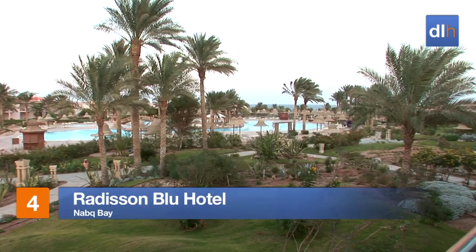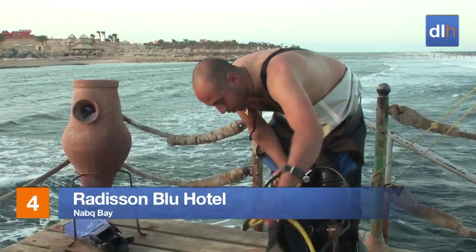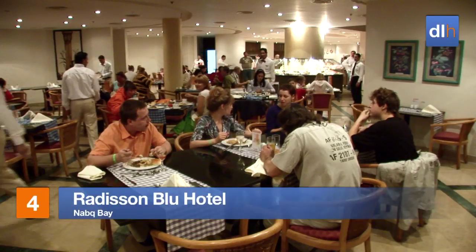The Radisson Blue Hotel boasts its own private beach, where you'll find a range of activities, including snorkelling and diving. Dining choices are impressive too.